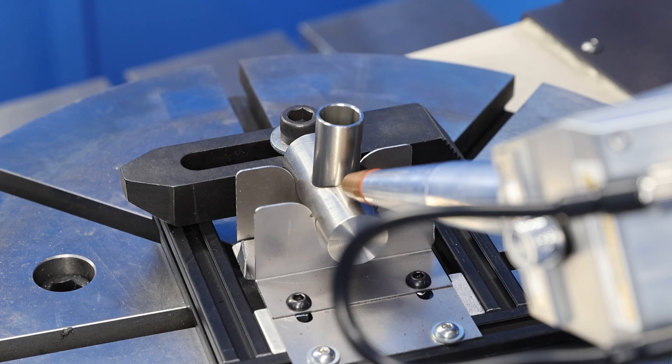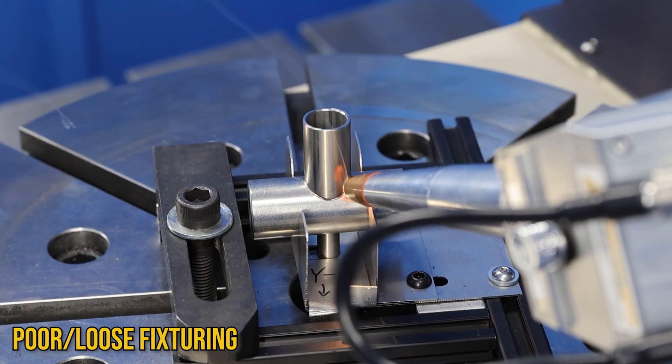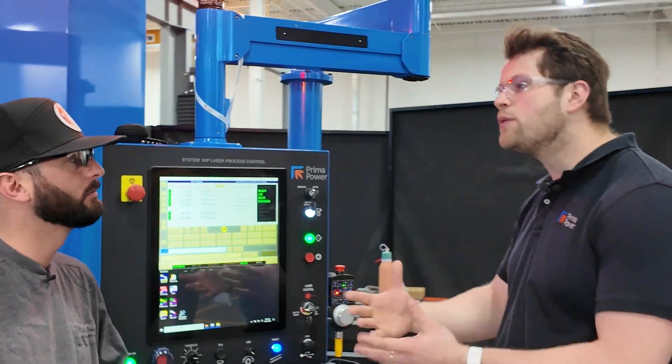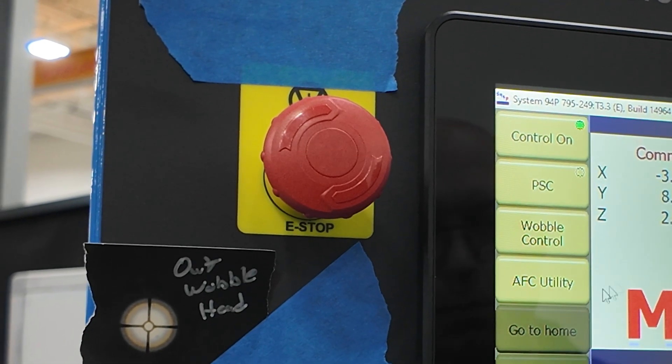Now, if the part is off, is there any compensation you can do? Yeah — you can always add more probing routines, which will add cycle time but give you a little more leeway with your fixturing process. And if you see that it's off, you hit this stop button right here — bam — and that'll make it stop nice and easy.